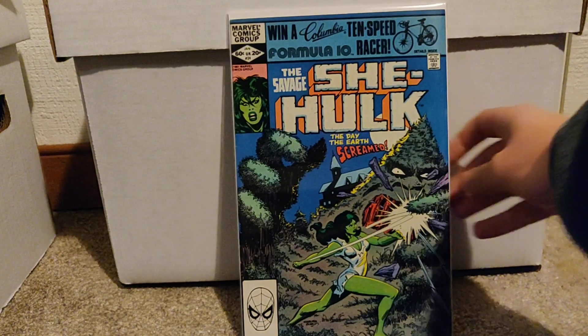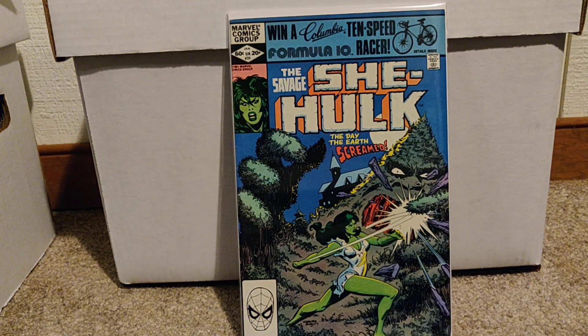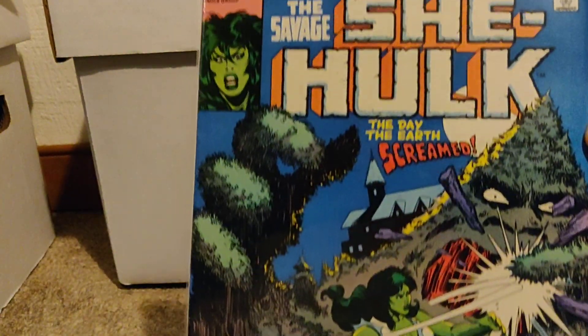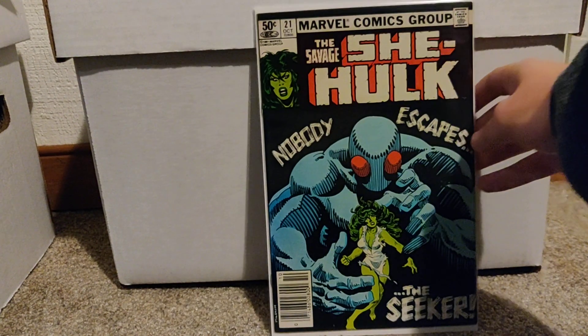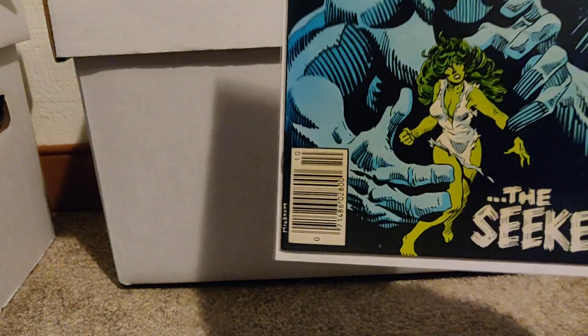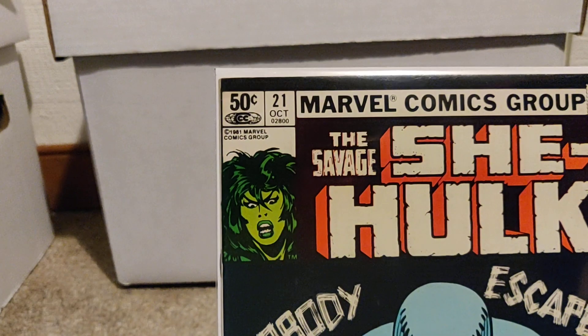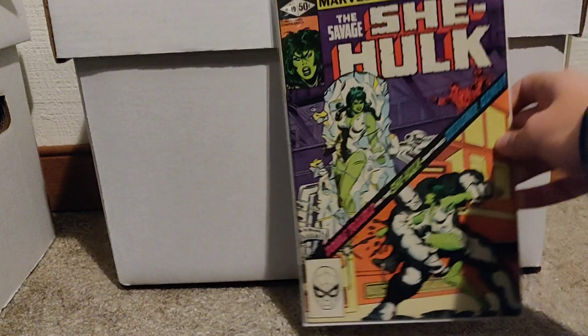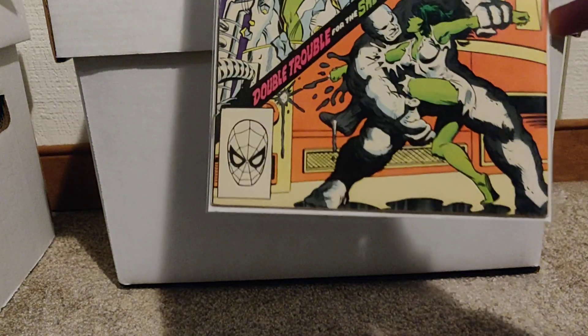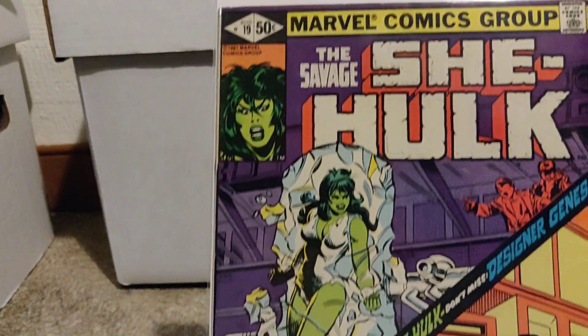Next up, I've got a few She-Hulk books — maybe like four or five here. This is number 24. None of them are listed as keys, but they still hold a little bit of value. Here we've got number 21. I did not watch the She-Hulk show, so I don't know a whole lot about the character. Number 19 — that one looks good.